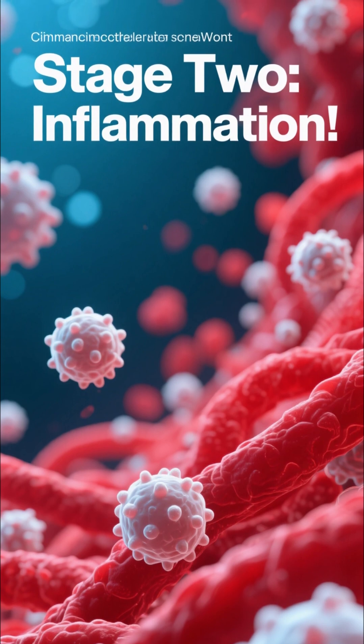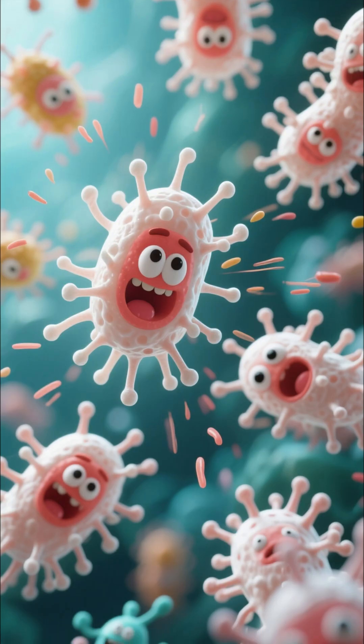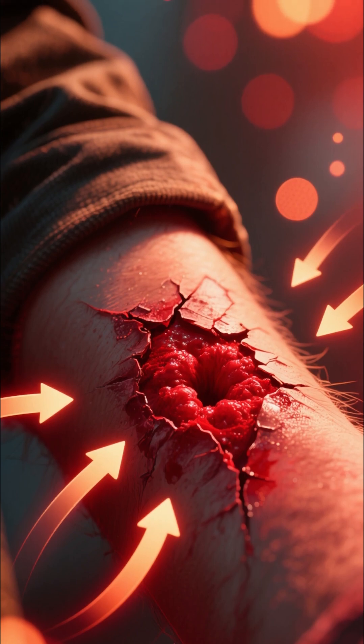Next, stage two: inflammation. Here come the bodyguards. White blood cells arrive to clean up the site, fighting off any nasty germs. This is why the area gets a little red and puffy — it's your immune system hard at work.